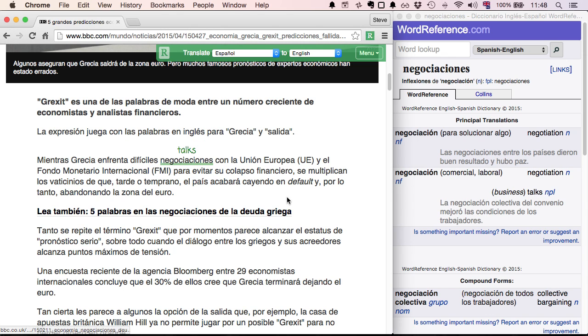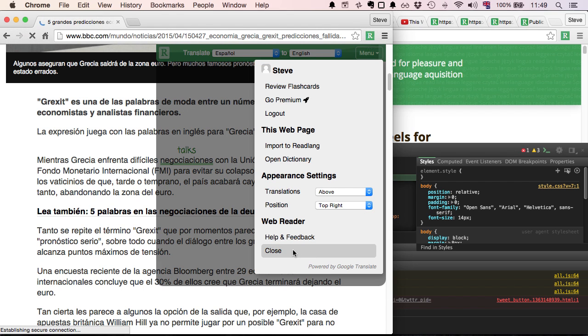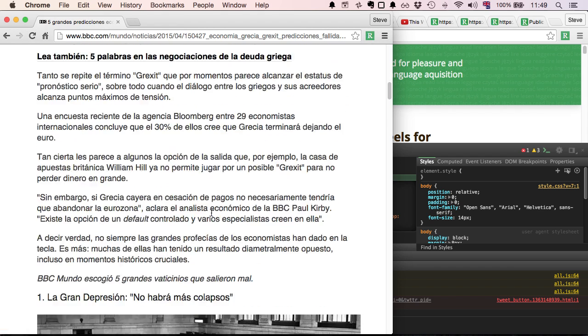If you actually want to leave the page or continue reading without the Readlang extension, what you do is go into the menu and close, and that will reload the page without the Readlang extension.